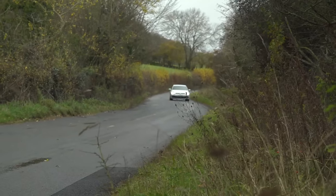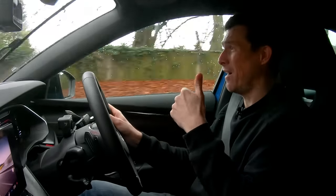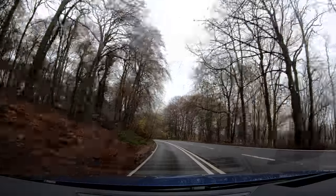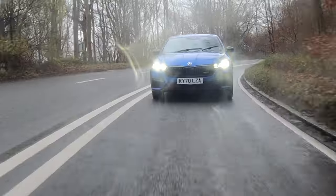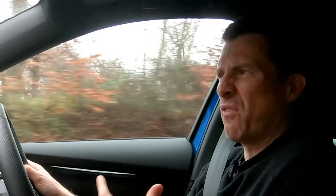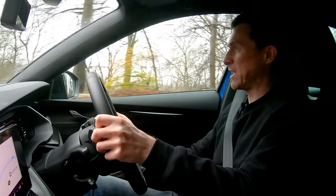There is one thing though: while it is pretty decent fun, the Golf is a little bit sharper to drive. And if you want the hottest front-wheel drive hot hatch on a twisty road, it's a Honda Civic Type R — it just is. There is one annoying thing I've noticed: when you start to lose traction while accelerating, you can really feel the front wheels skipping and bouncing, sending a vibration and shock through the steering wheel. It's not very nice — it makes the car feel cheap. That's my only major complaint about the driving experience.